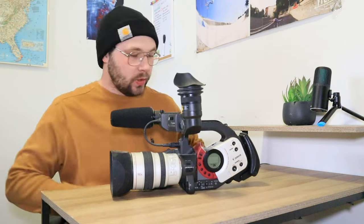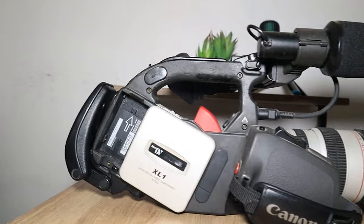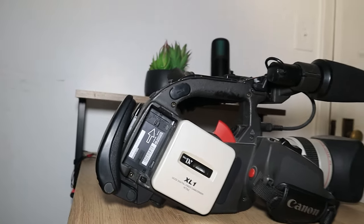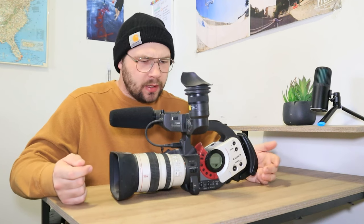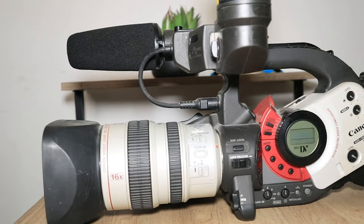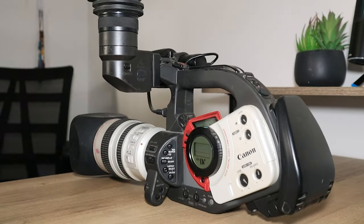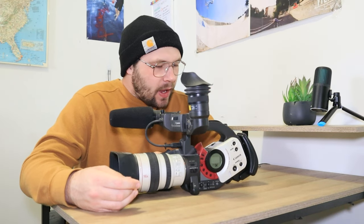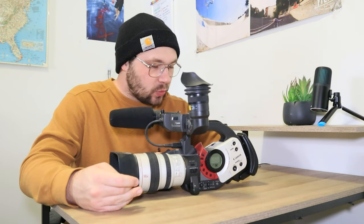Starting off, we are looking at the Canon XL1. This is the biggest camera that I own — it's probably one of the biggest cameras Canon has ever made. The XL2 might be bigger, but this camera was manufactured in 1997 and it was Canon's top-of-the-line camera at that time. It came out costing around six thousand dollars, which is crazy.